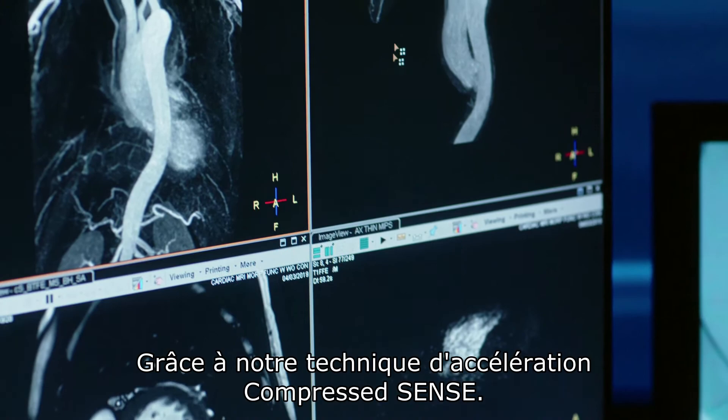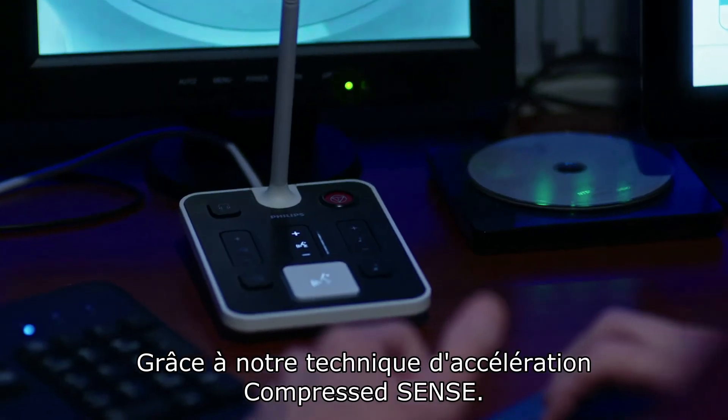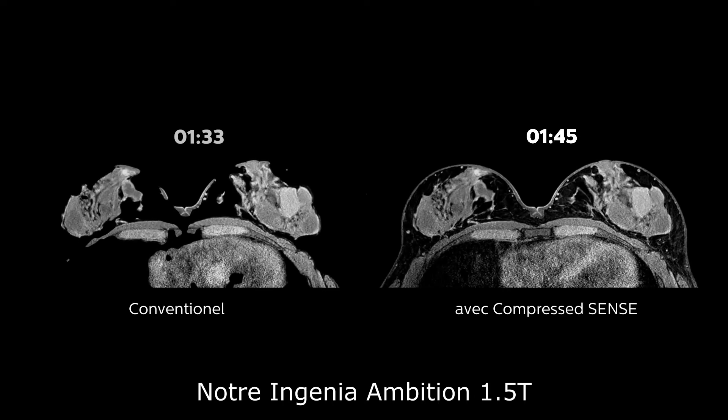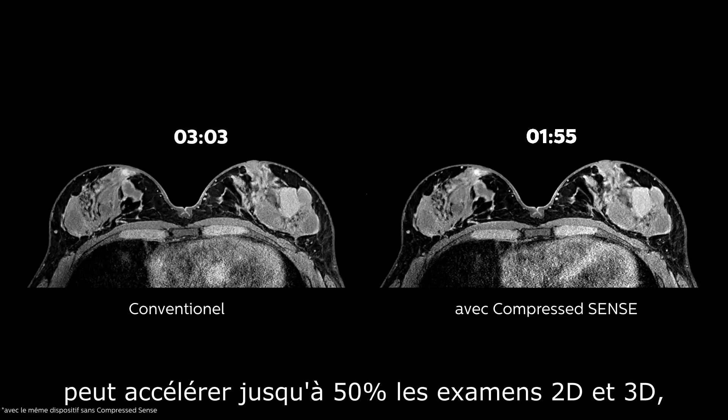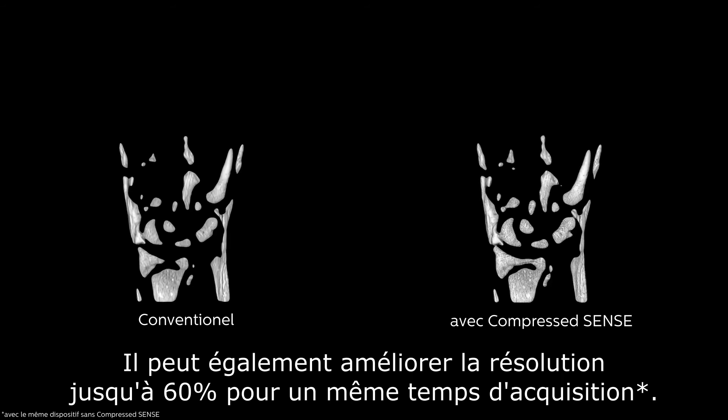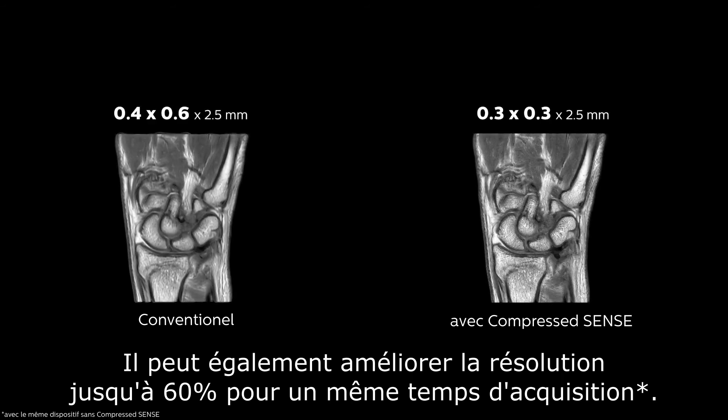We've got our acceleration technique, Compressed Sense, to thank for that. Our Ingenia Ambition 1.5T with Compressed Sense produces up to 50% faster 2D and 3D scans with virtually equal image quality for all anatomies. It can also achieve up to 60% higher resolution in the same scan time.